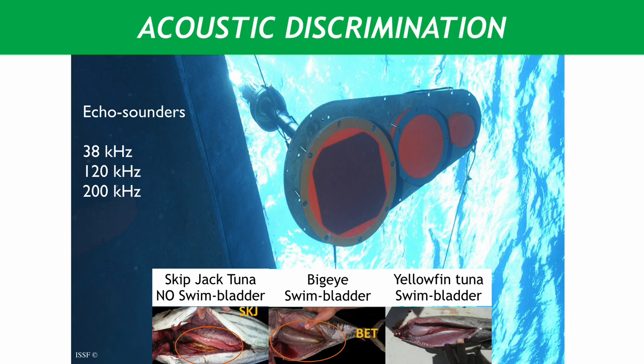We know that the response that the echo sounder receives from the tuna schools is based primarily on the air bladder or swim bladder that fish have in their bodies. Skipjack have a very small swim bladder, whereas bigeye and yellowfin have a larger swim bladder, which is used to move up and down the water column. When there's a big air bladder, you get a bigger signal because the difference between air and water density is greater. So what we've done is try to create screens when we look with the echo sounder down into the fish that are under the FAD and see if with these screens we can identify which species are forming those schools.